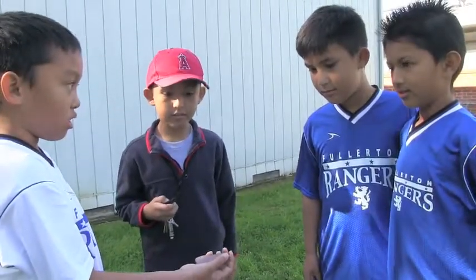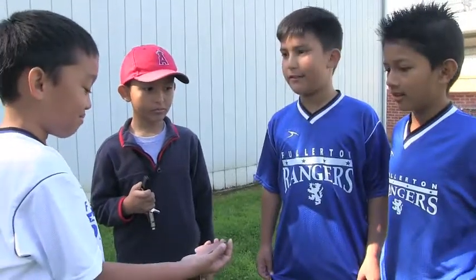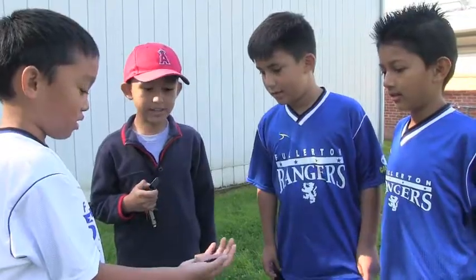That's an Indian arrowhead! How about we go to the Fullerton Museum to turn it in and see if it's a real artifact? Good idea, kids!